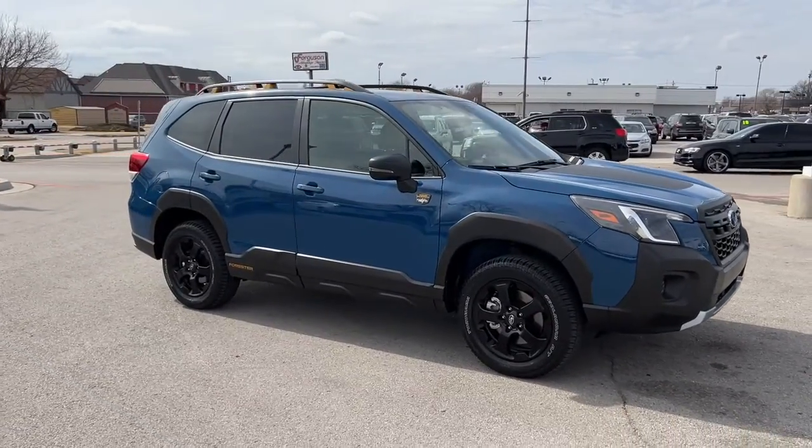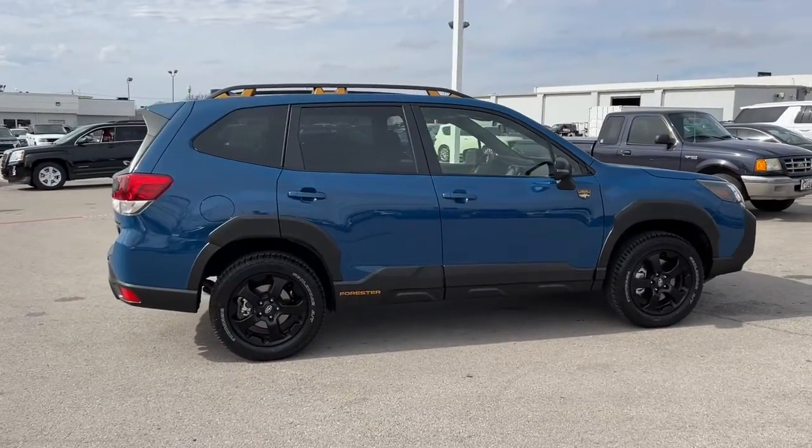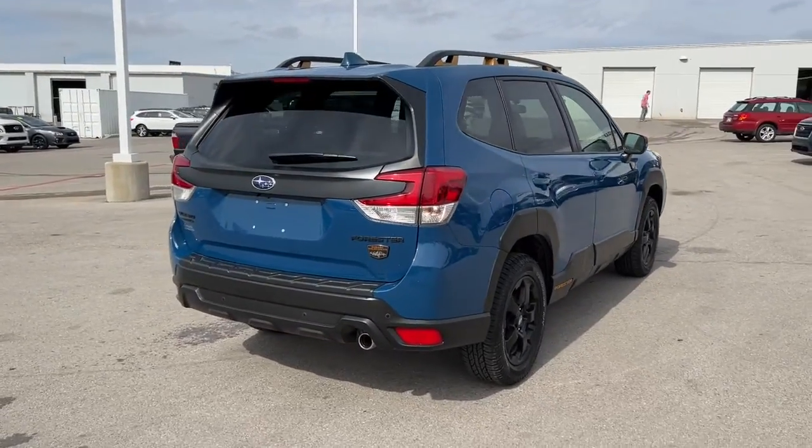Here's a refined, well-built Forester that's ready for adventure. From all-weather capability to flexible cargo space and impressive safety features, this sensible SUV is equipped to take you places in style.